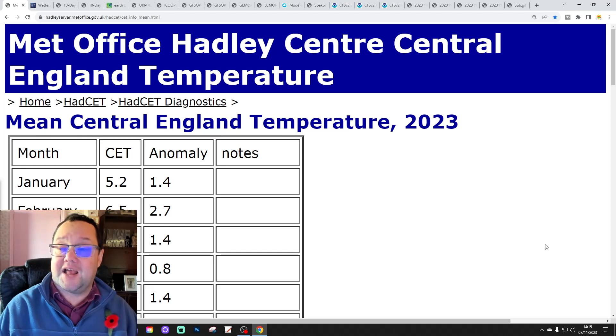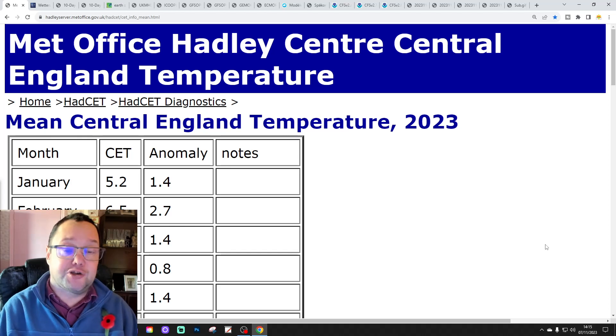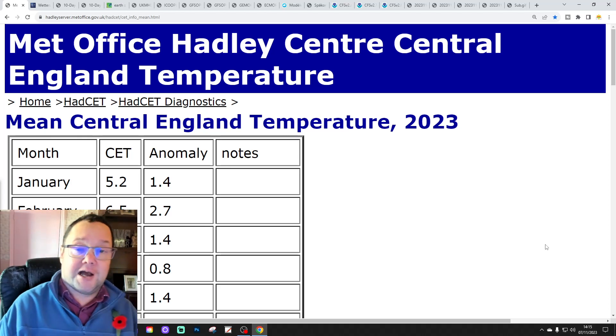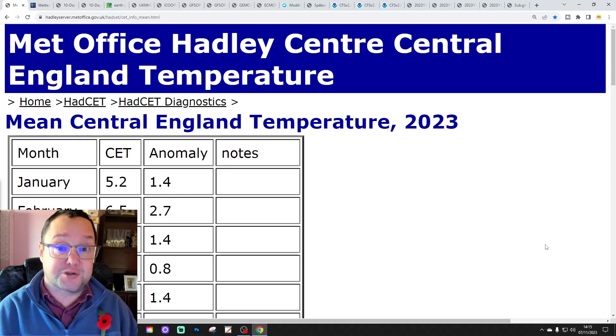We're also going to have a look - we saw it in the live stream but I'll show it again in this video - at the ECMWF seasonal model for the winter and on into the spring as well.